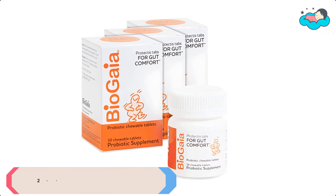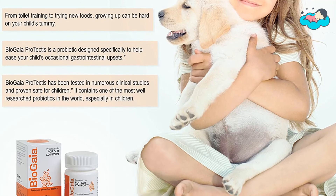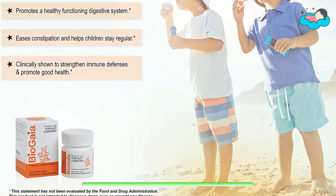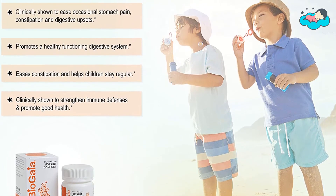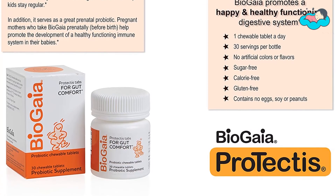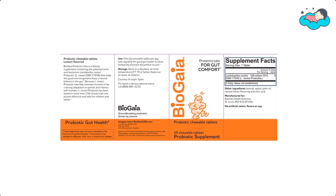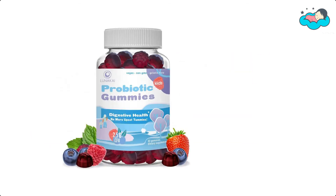At number two, we have Bio Gaia probiotics again. Bio Gaia Protectis tablets promote digestive comfort in young children ranging from toddlers to teens. These chewable tablets are a safe and simple solution to soothe your child's occasional digestive upsets. Bio Gaia contains L. reuteri Protectis, a health-giving probiotic that naturally strengthens and reinforces the good bacteria in a child's digestive tract, helping fight the constant battle between good and bad bacteria in the gut.